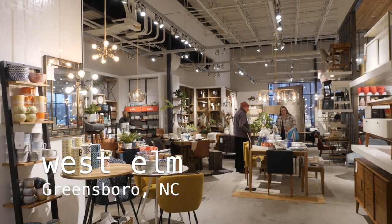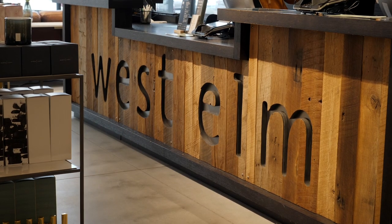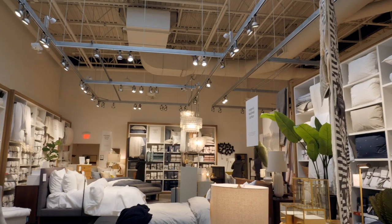We are here at West Elm, Greensboro, North Carolina. We are here to help you guys go through the process of decorating and styling your space. If you need assistance, you can see we have a plethora of everything.